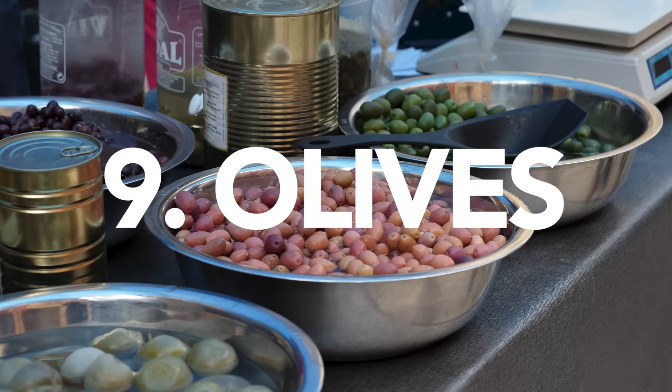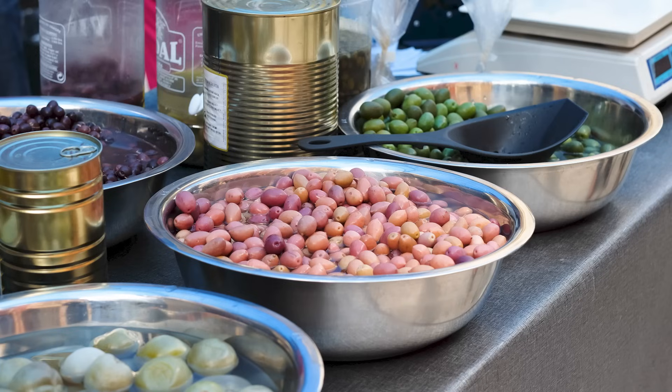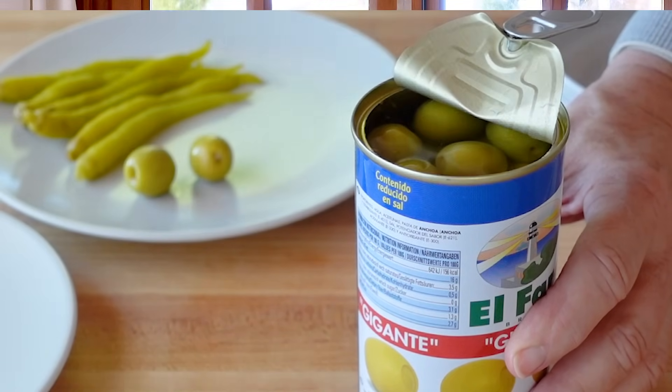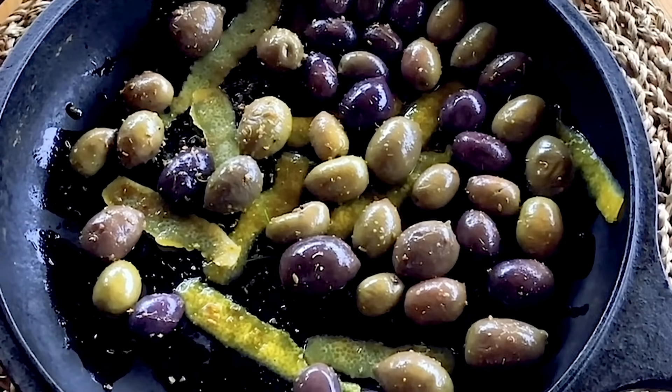Number nine: olives. You wouldn't believe how many types of cured olives you can find at the outdoor markets here. They're healthy, really nutritious, and loaded with flavor. I like to keep some in the fridge that I pick up at the Sunday market, and I have some in cans and jars in the pantry. My favorite way to serve them is roasted and hot from the oven — I toss them with a little olive oil and mix in some fresh herbs like rosemary and some slices of lemon peel. It's so great, you just have to try it.